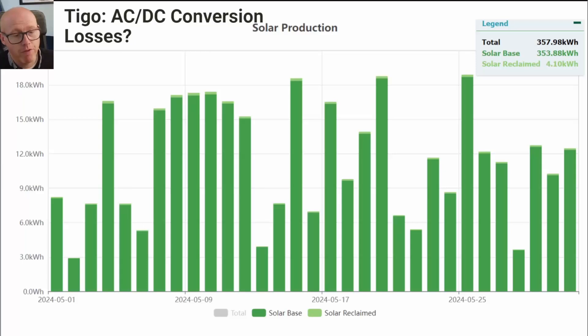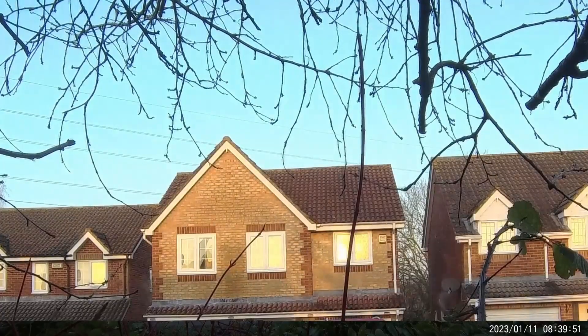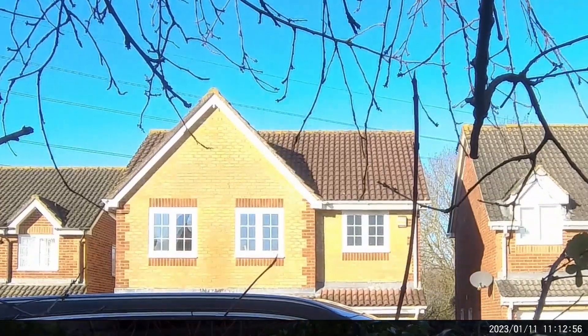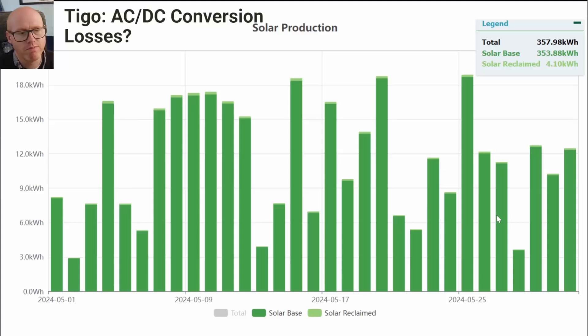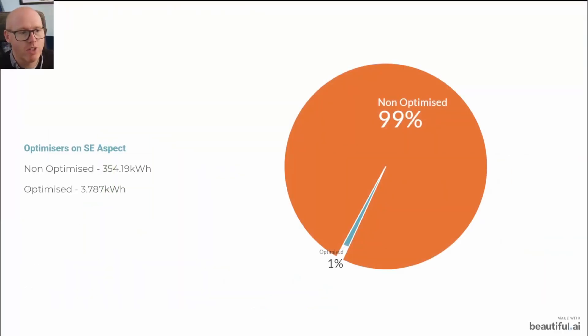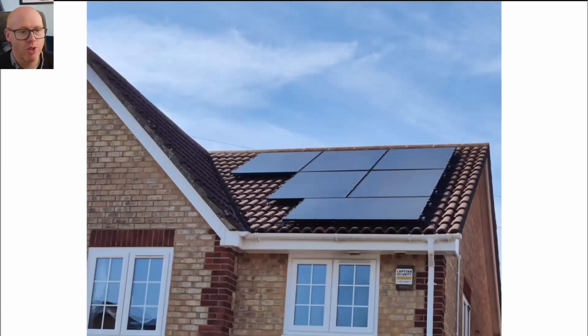The optimizers are only on our front-facing roof because of the shading issue. Earlier in the year we thought the front gable would give some hard shading on those panels, so we opted for optimizers as a belts-and-braces approach. But they are not really performing much — we only reclaimed 4.1 kilowatt hours from our Tigo optimizers on the front six panels. This pie chart visually demonstrates that only 1% of the energy generated is coming because of the optimizers; 99% is non-optimized.